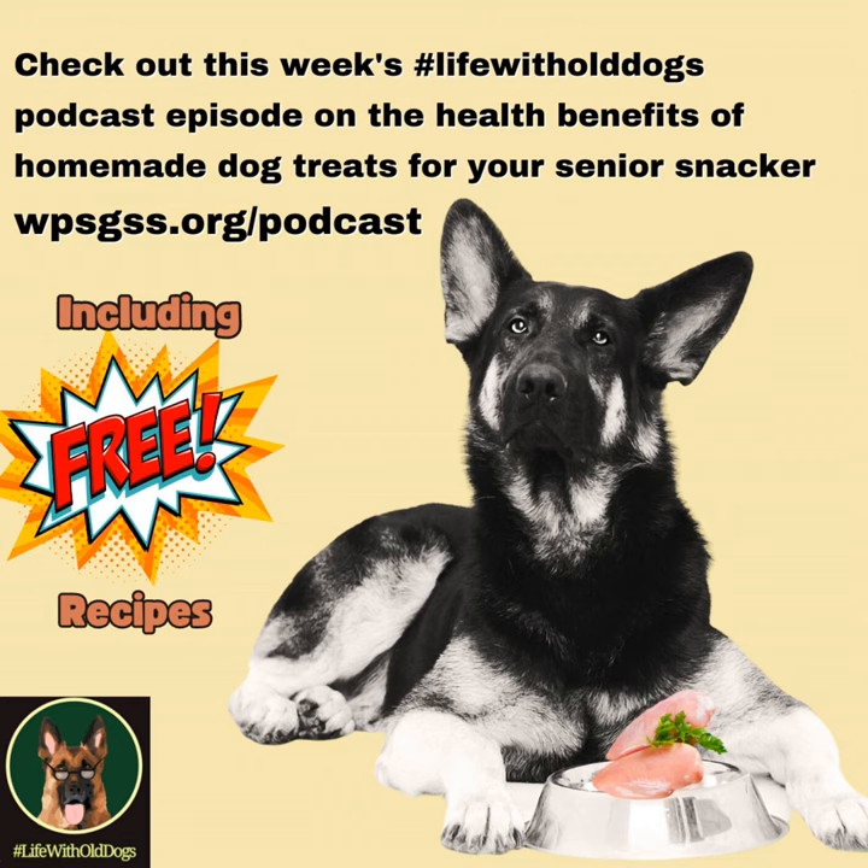This episode covers something that's often overlooked when caring for our older German Shepherds or any dog, and that is the snacks we are providing for them. This episode is actually called Senior Snackers, because Lord knows I have a lot of senior snackers here. If there is one thing the Woody's Place residents — past, present, and future — love to do, it's snacks.